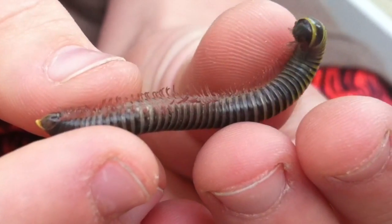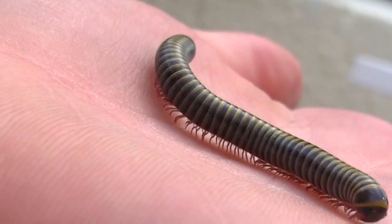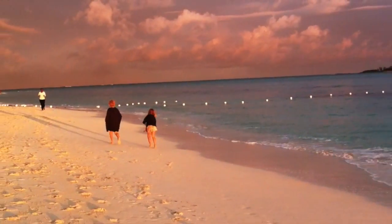Hey kid, put me down! They tickle when they walk on you. They're very cute. Time to go back to L.A.